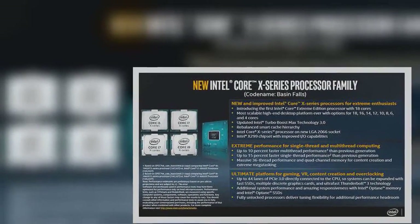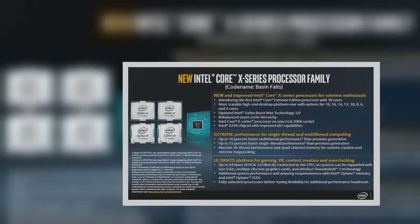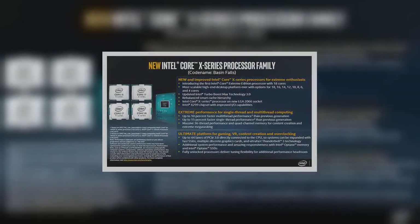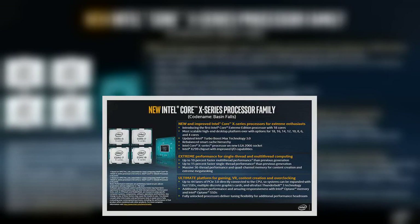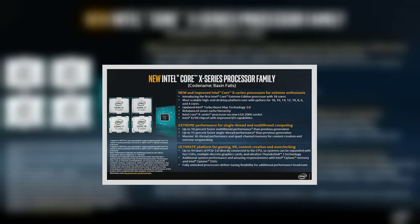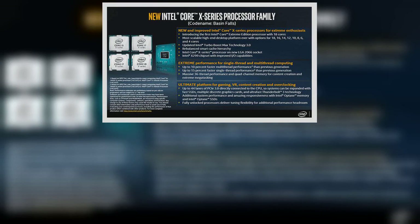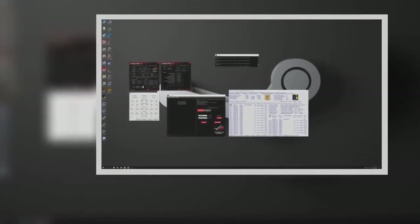The processor also features 24.75 MB of smart cache, support for up to 44 PCIe 3.0 lanes, quad-channel memory, a 165W TDP, and a base clock frequency of 2.60 GHz turboing up to 3.4 GHz across all 18 cores when under full load.